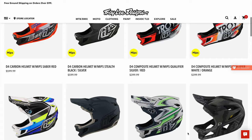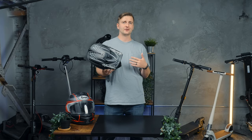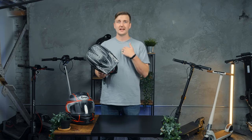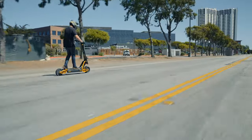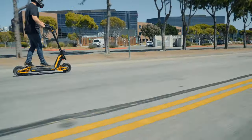Troy Lee makes some of the best looking mountain bike helmets on the market in my opinion, and mountain bike helmets offer impressive protection at the lightest weights possible. This is a trend with most of the gear that I choose — I really like having lightweight gear that doesn't weigh me down. I actually feel safer when I don't have a ton of gear that restricts me and makes me heavier on the scooter.